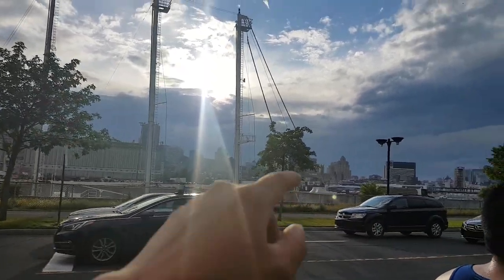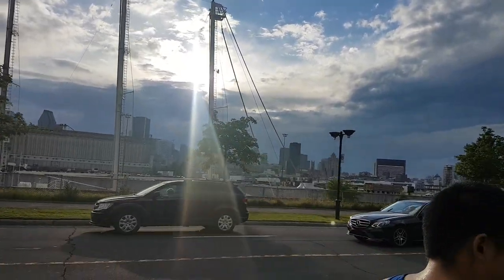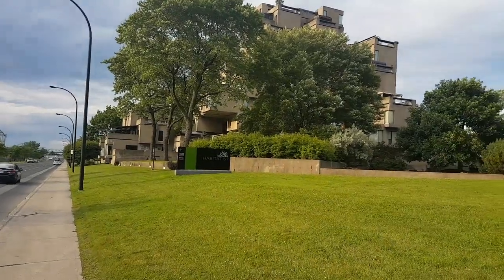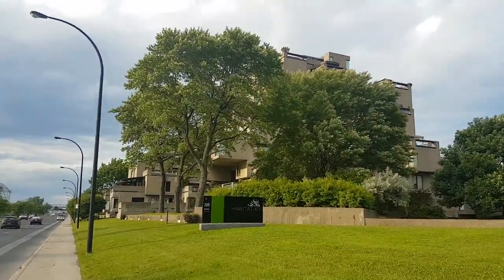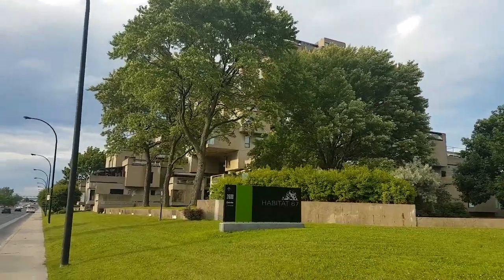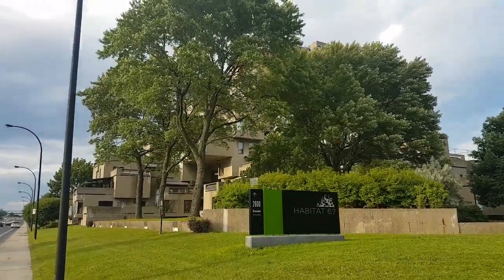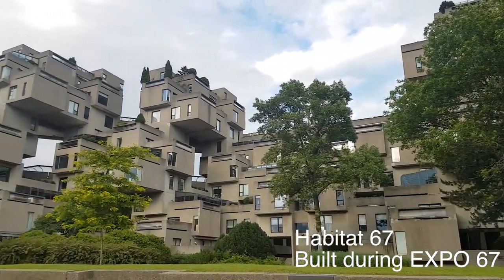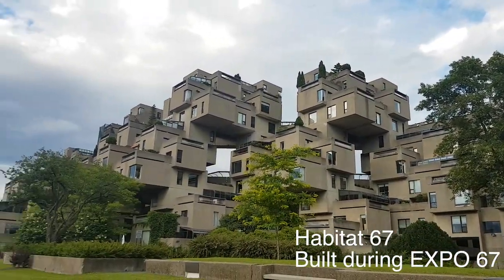We are at the Habitat 67. It's building-blocked and each unit has its own window that will never face any other house. This building was built in 1967 during the Olympic Games in Montreal.